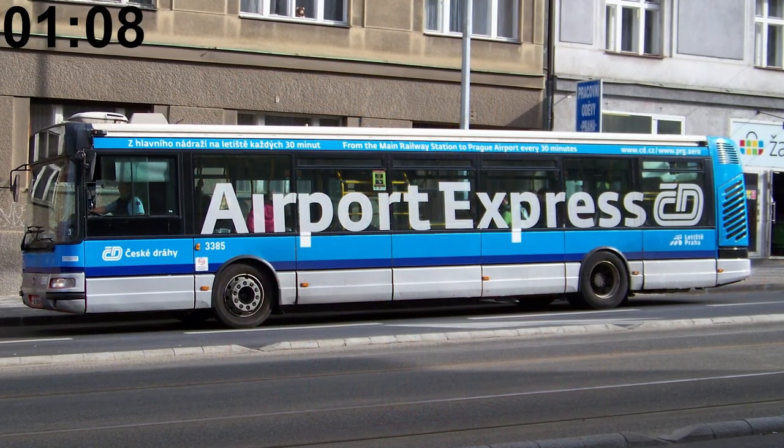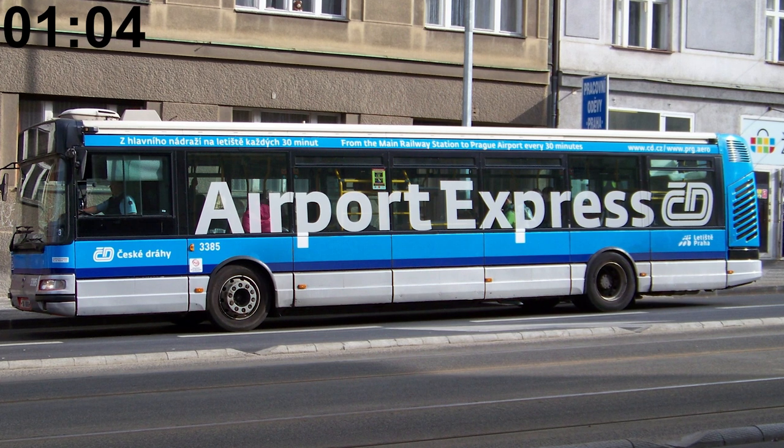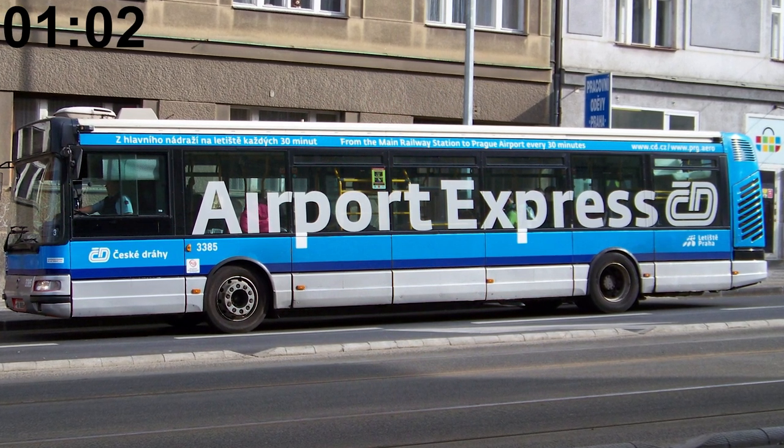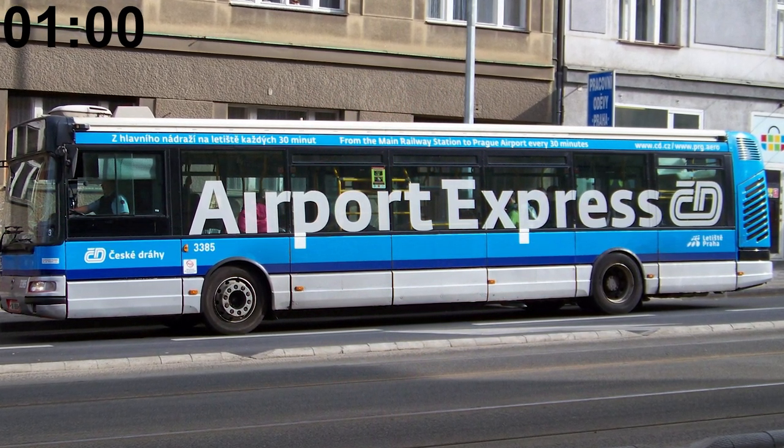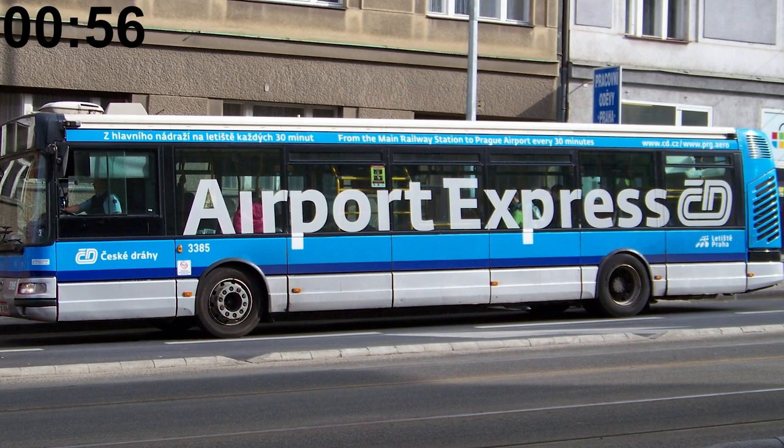There is a special bus line called Airport Express that goes from the Prague main train station to the airport. This bus is operated by the National Train Company instead of the Prague Public Transit Company, and the ticket costs 100 crowns or about $4.80.